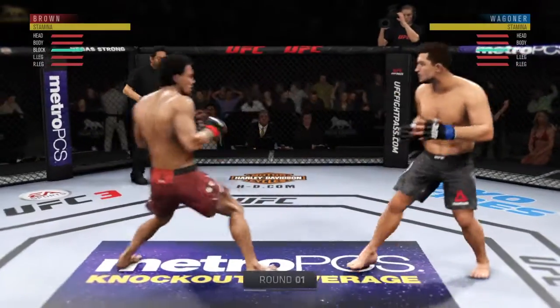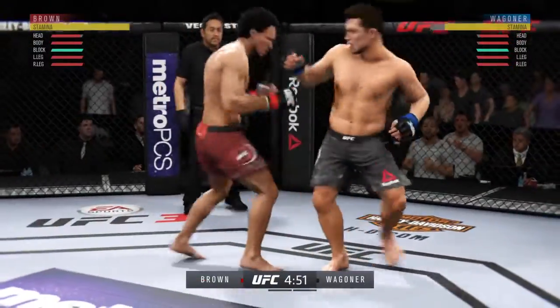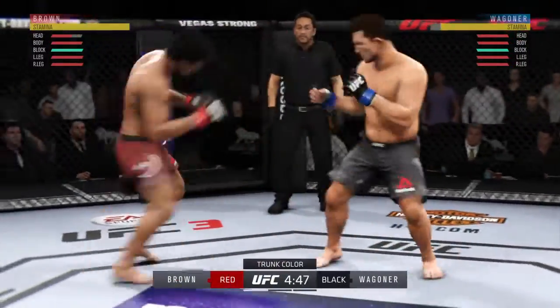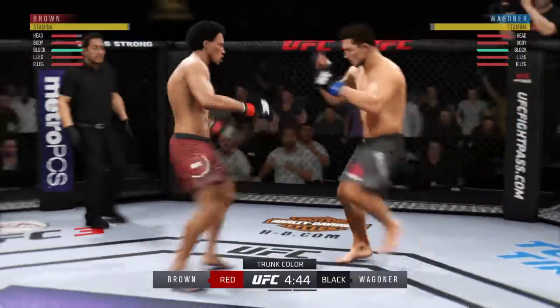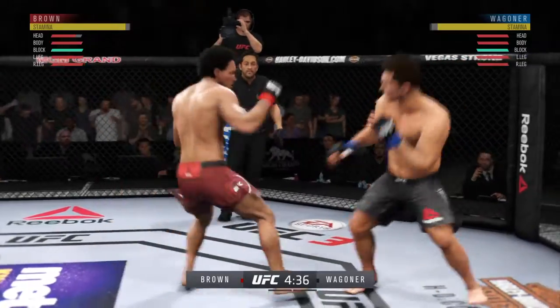This UFC Grand Prix Tournament is coming up next. This format has been all the rage with a lot of the hardcore mixed martial arts fans out there — sort of an homage to the history of UFC and Pride with a single-night tournament event. Let's see who can be the last man standing here tonight.